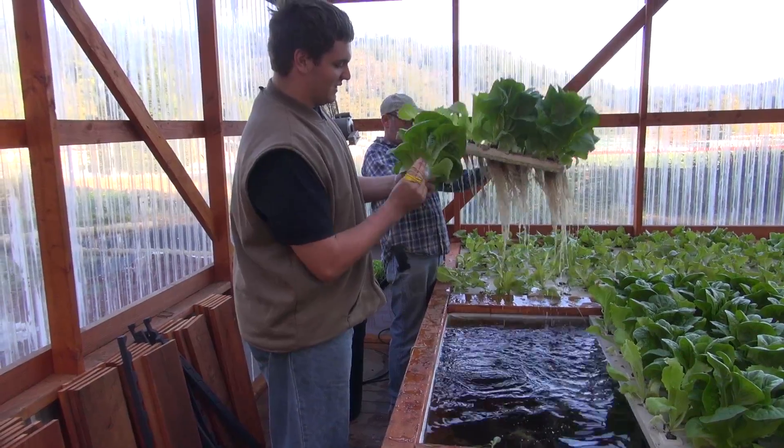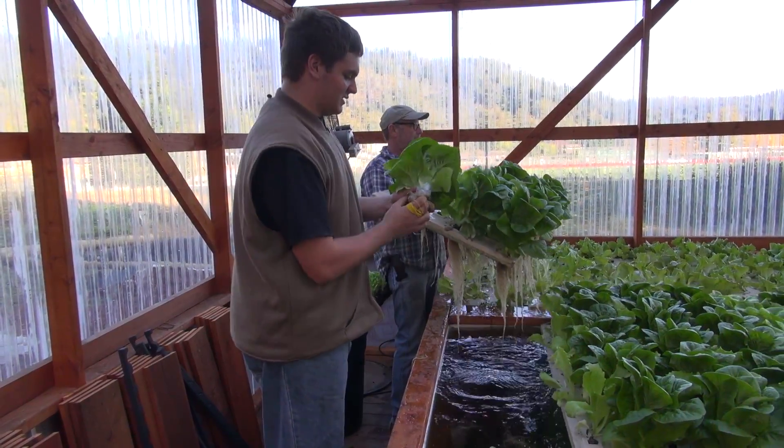Harvest in the morning when it's cool out, especially in the summer. This has to be done first thing in the morning so the plants don't wilt before they go to market.